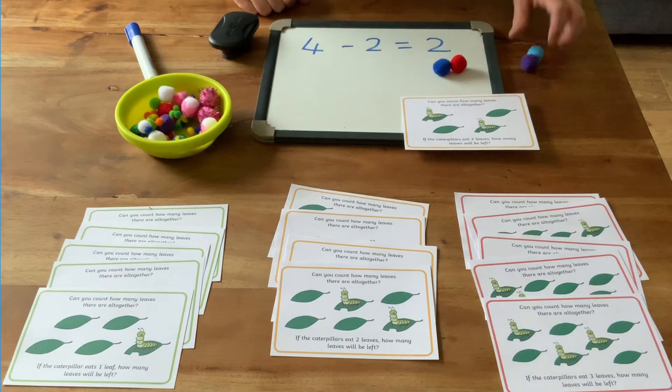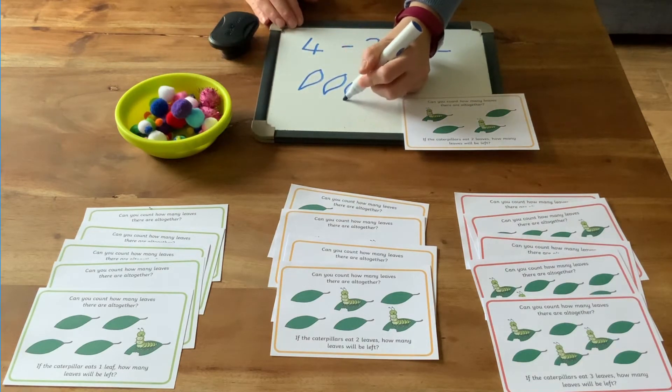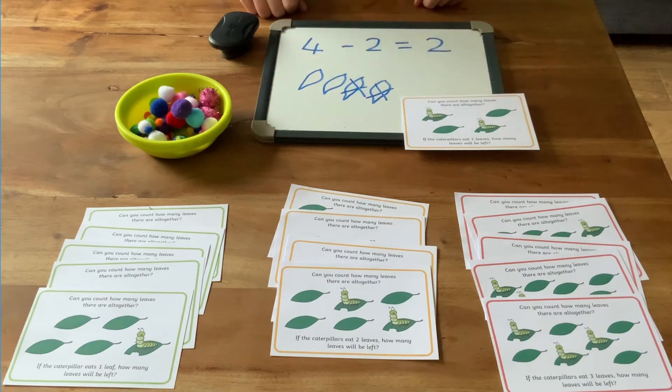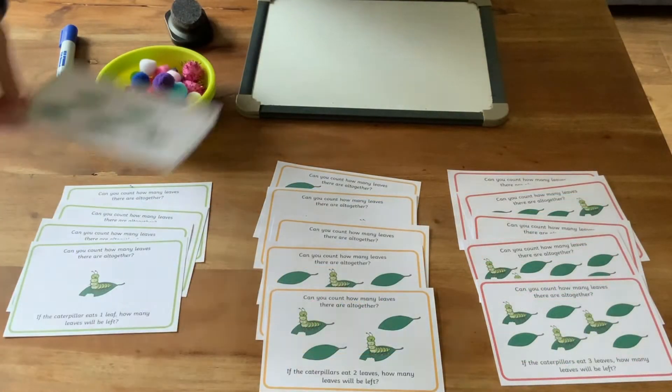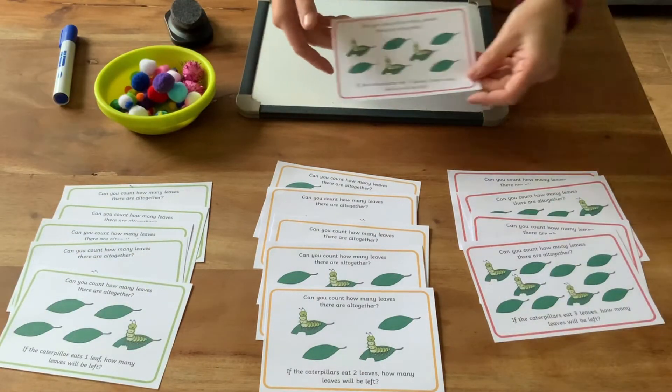Here each pom-pom represents a leaf. Children could also be encouraged to draw their own representations of the problem, perhaps on a whiteboard. The green cards provide a simpler challenge and the red ones a more difficult challenge, so that the cards can be matched to children's abilities.